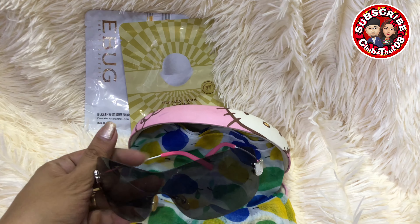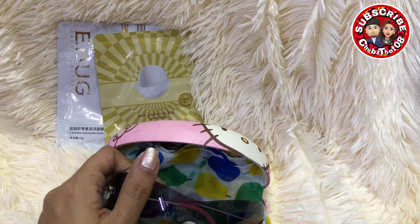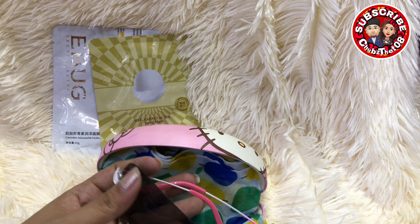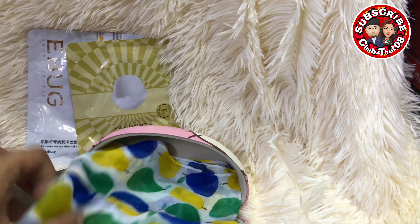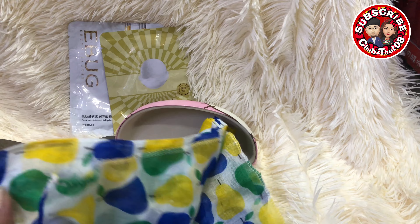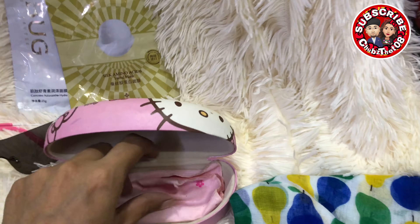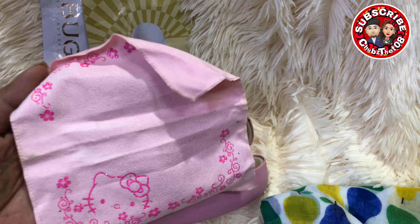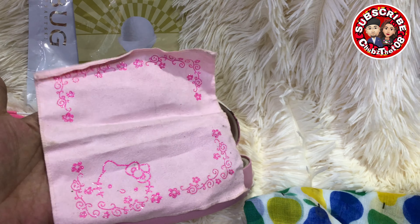So this will be part of my collection. I think, dinet ko to kay si Gwen kasi kanya to — part of collection niya to. Nakita ko lang. And then binigyan din niya ako nitong scarf, sabi niya para hindi daw masira yung shades. And meron pang Hello Kitty na yung pamunas.